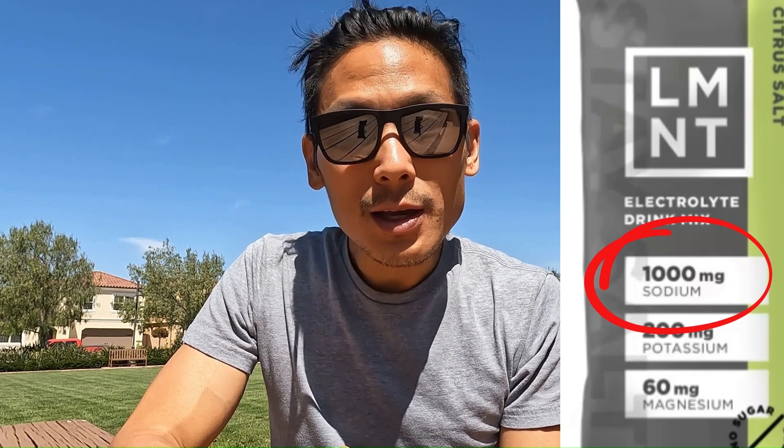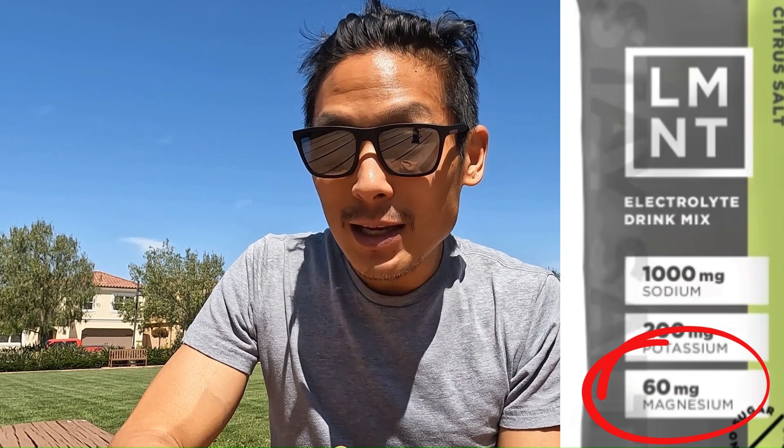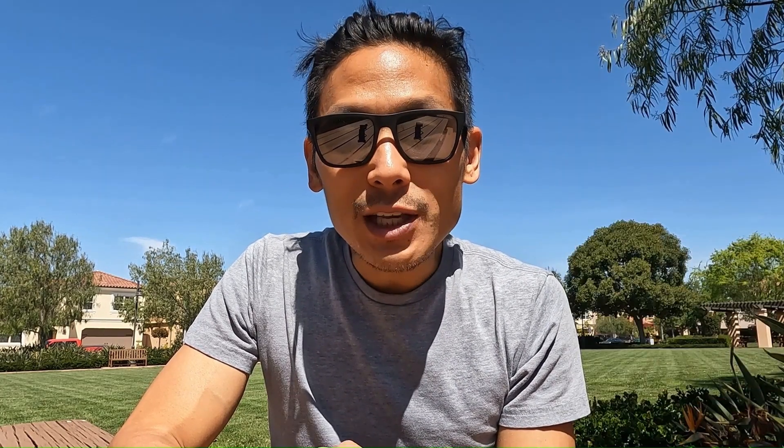LMNT contains 1000 milligrams of sodium, 200 milligrams of potassium, 60 milligrams of magnesium, and zero sugar. I've used Liquid IV with similar success if you are looking for a hydration solution that includes some sugar. It is most important to avoid plain water so that it doesn't just sit in your stomach while on the run. The electrolytes will help to transport the water into your system, replace the fluid in the blood you lose through sweat, and supply more oxygen to your muscles in order to keep fatigue and cramping from setting in.